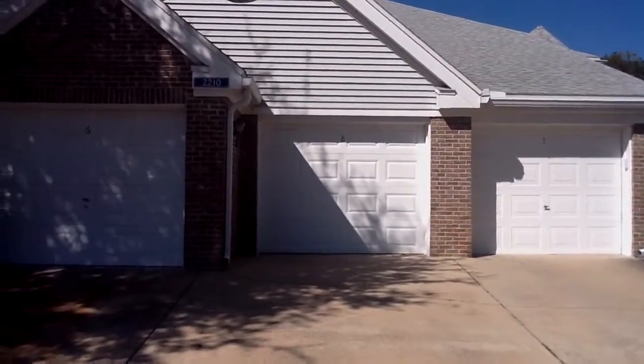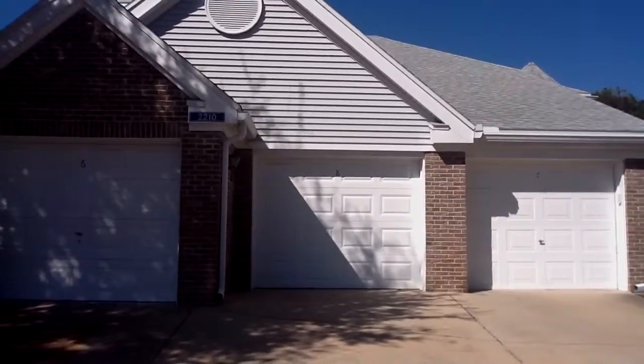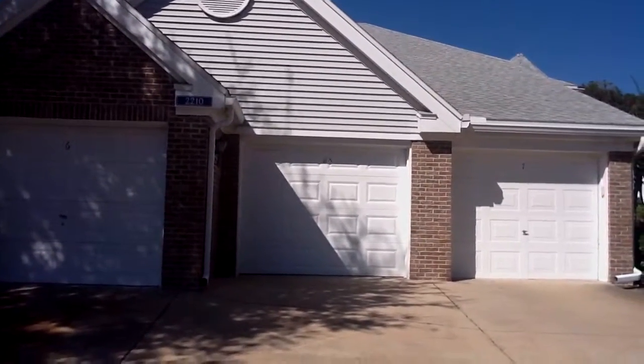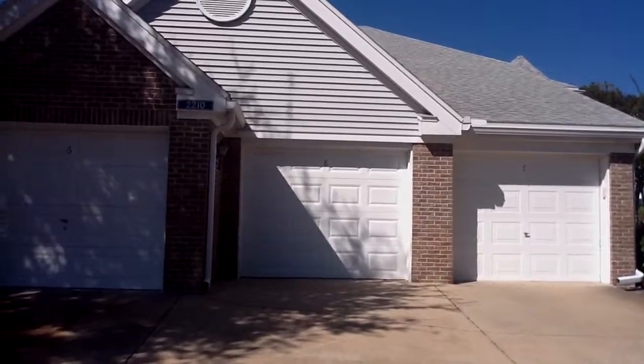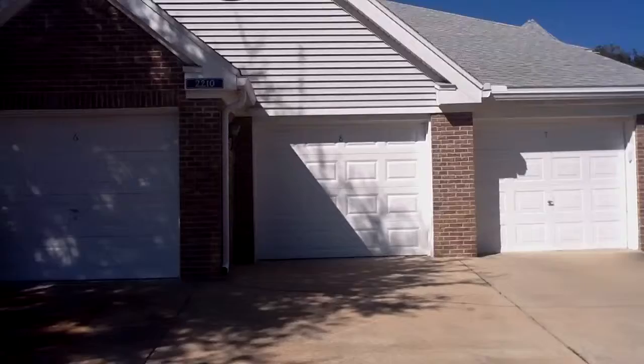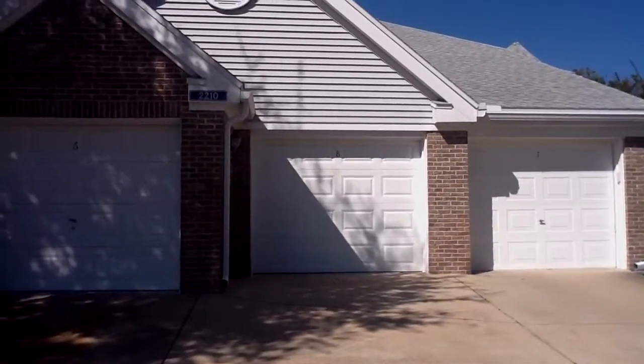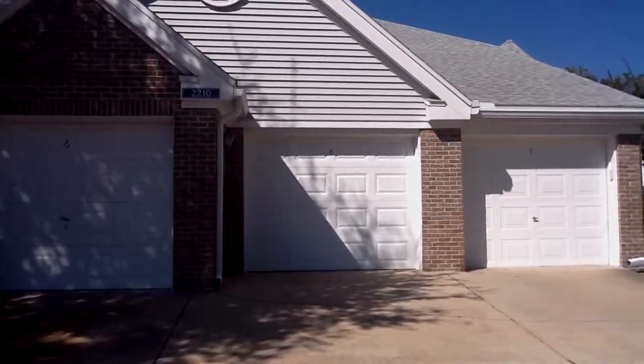This is the marketing video for 2210 Coach House Boulevard, unit number 8, located in the Conway area. Today is October 24, 2011. This is a view of the front of the home. You can see the one-car garage. It's a one-bedroom, one-bathroom unit located on the ground floor.